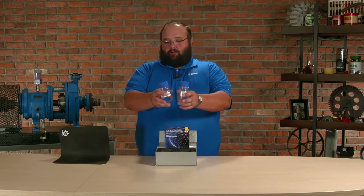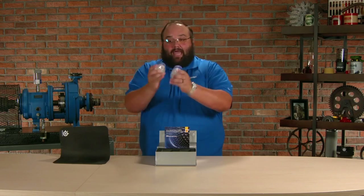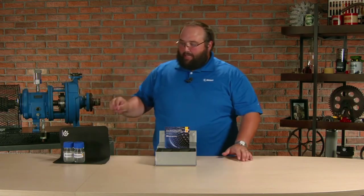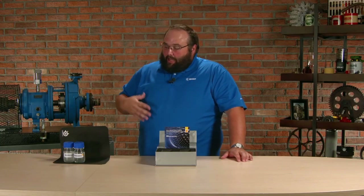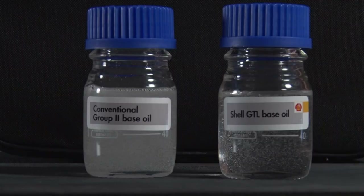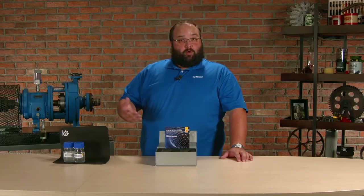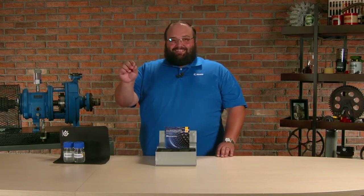All we're going to do is put some air in here by shaking these up. We shake them up, and now we have entrained air. We set them down and watch how the air detrains or degases. Very quickly, you can start to see the GTL base starts to degas — those air bubbles move out very quickly. It's already looking a lot more clear than our traditional Group 2.